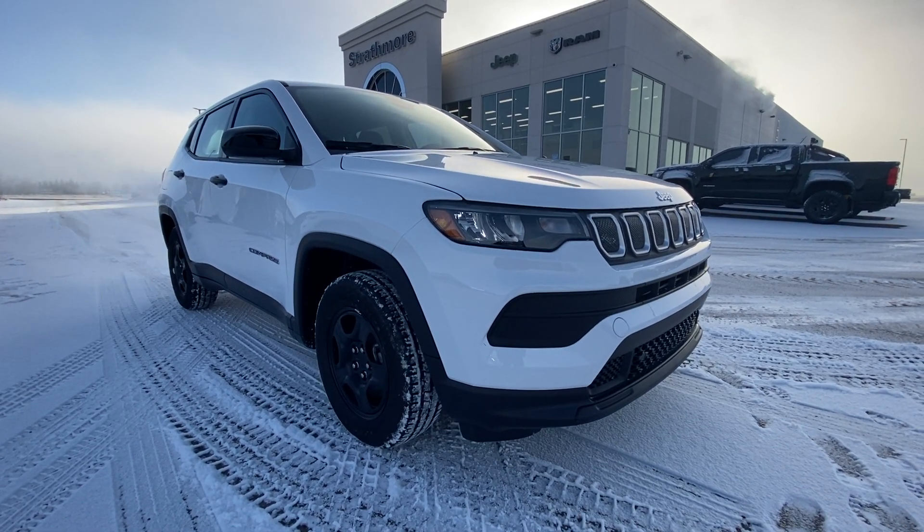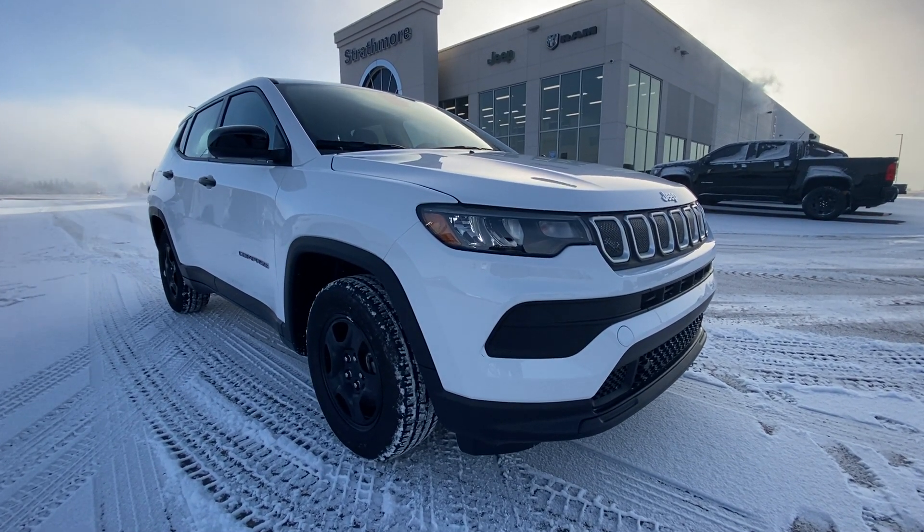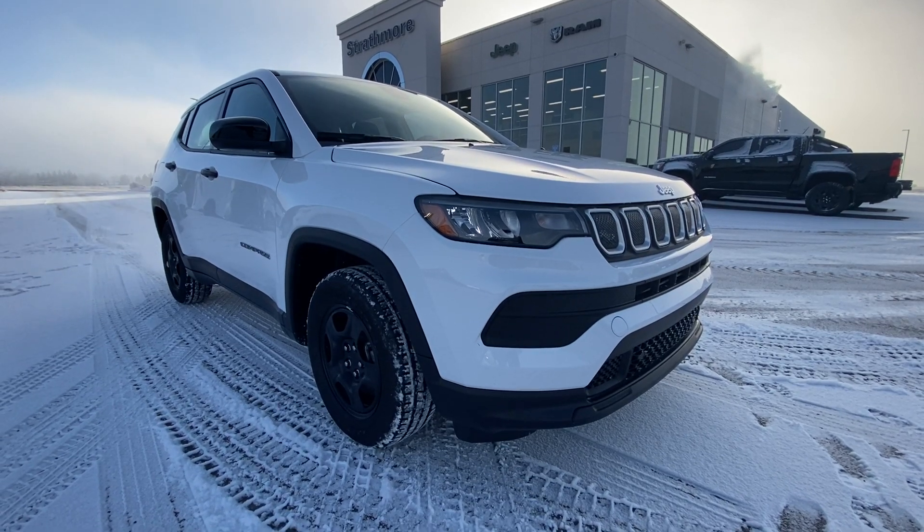Hey everyone, it's Trevor here at Strathmore Dodge, and I'm here with something very exciting today. This is a 2022 Jeep Compass Sport.